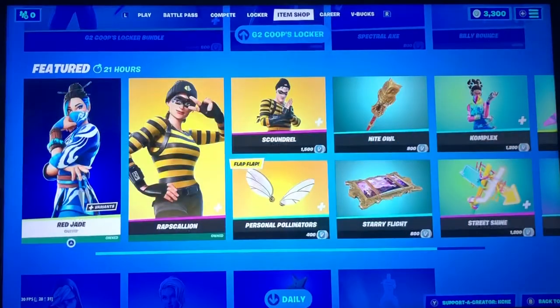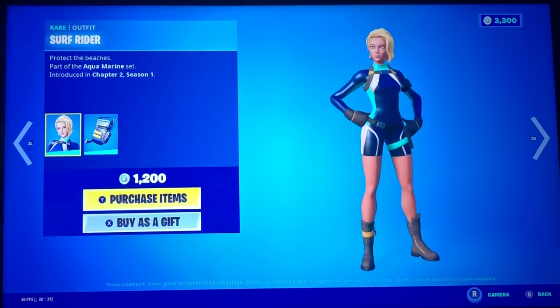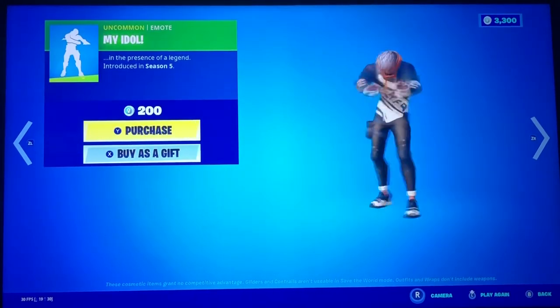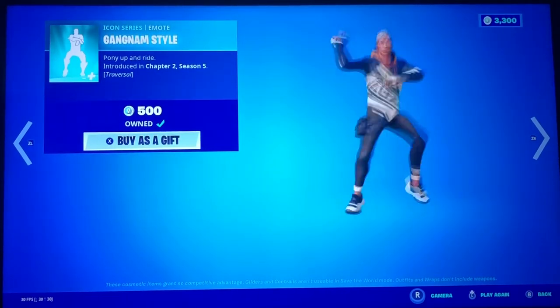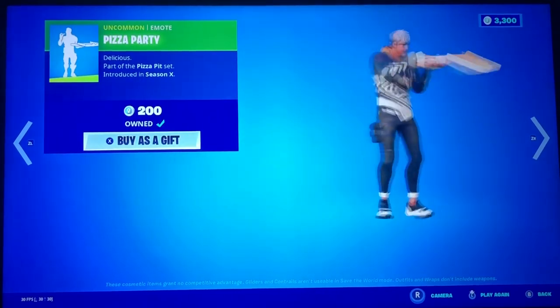Next on our daily items we have Synapse, Surf Rider, Star Wand — my idol, yes yes! Gangnam Style — I'm glad I have non-kyperite on. And Pizza Party, yes, my favorite food.